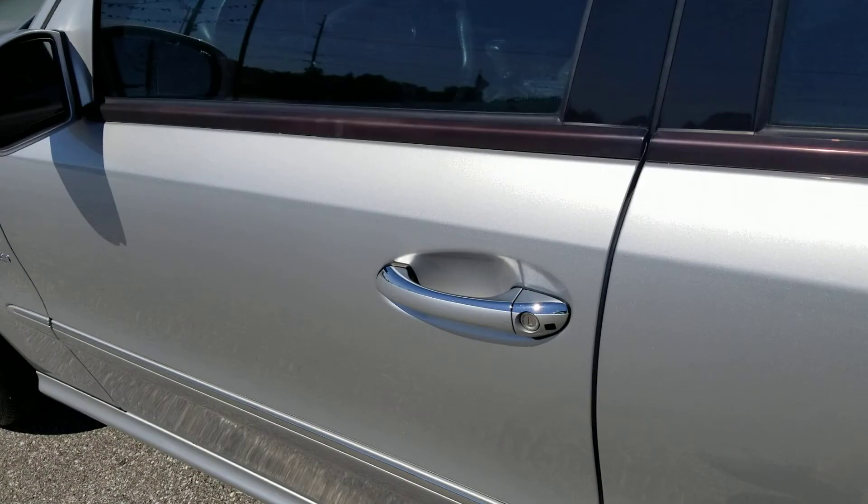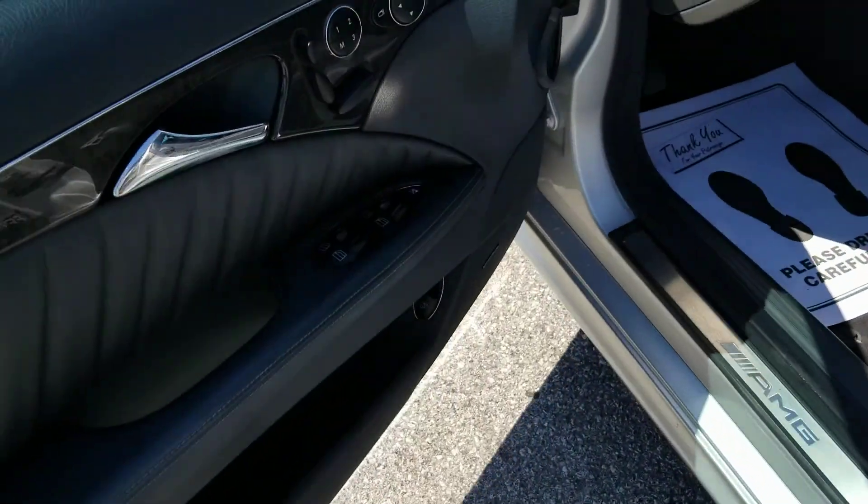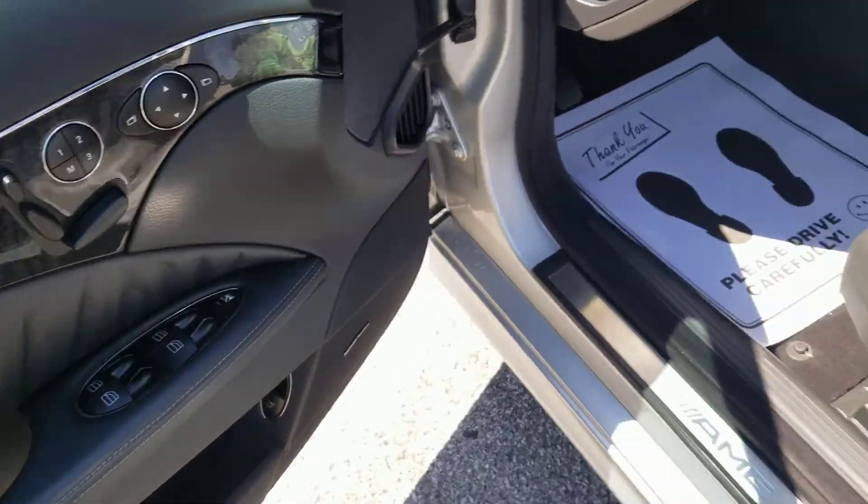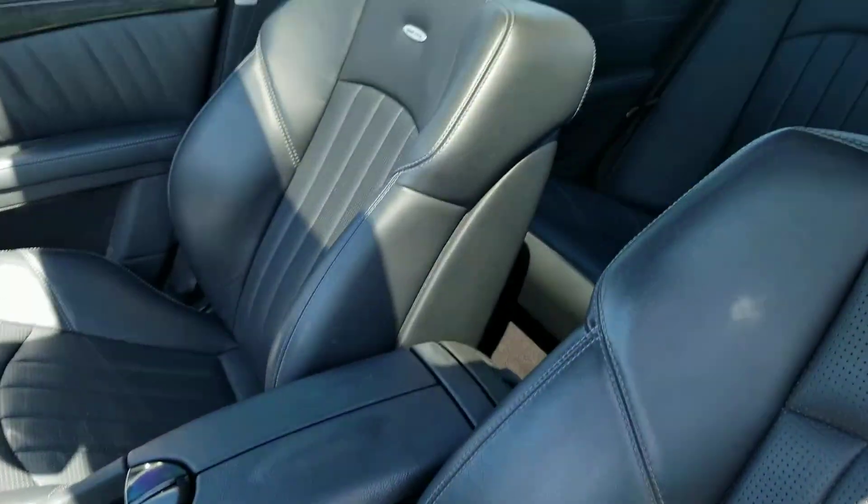Going inside, we've got keyless entry, power windows, locks and mirrors, memory seats, power seats, and leather interior.